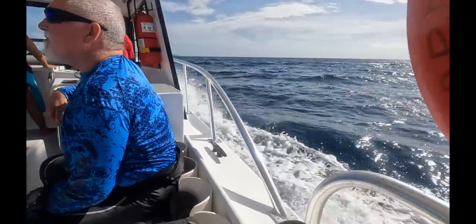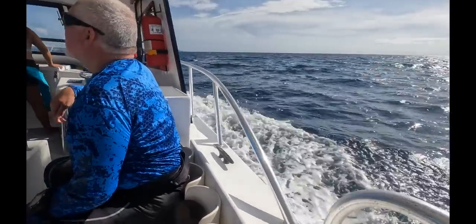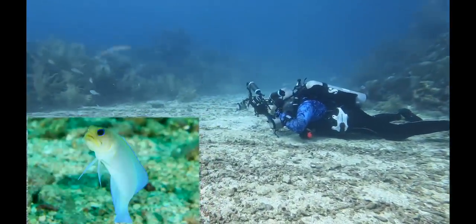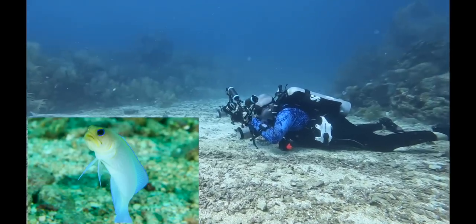While we're at Barefoot Key, we managed to go diving with Barefoot Divers on one of their two boats. It was quite windy but we still managed to get underwater. Here is a jawfish being photographed by me — it gives you some indication of the size.